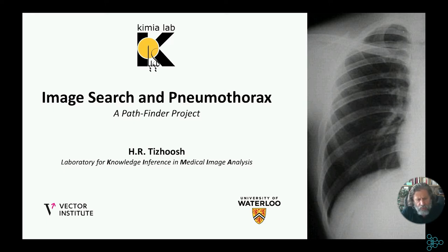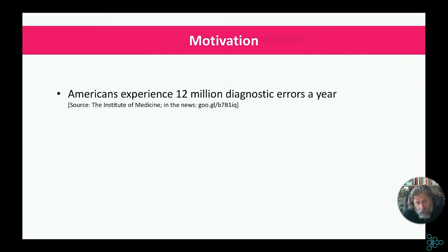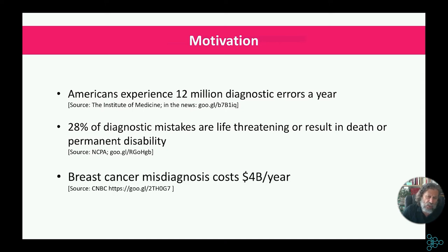The title of the presentation is 'Image Search and Pneumothorax: The Pathfinder Project.' This project started back in 2019, supported by the Vector Institute, performed at the University of Waterloo with support of University Health Network. The motivation was the misdiagnosis we see — in the USA alone, more than 12 million diagnostic errors per year, with ramifications for patients and the economy. 28% of those could be life-threatening.